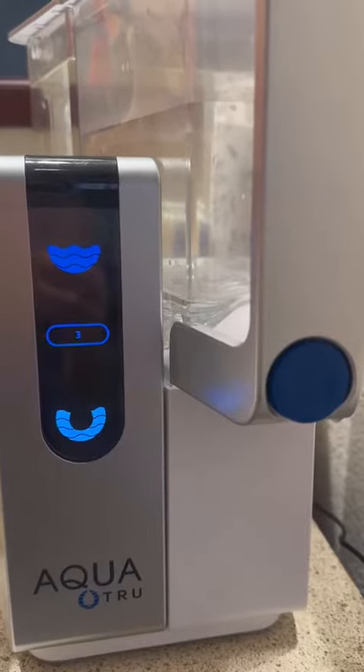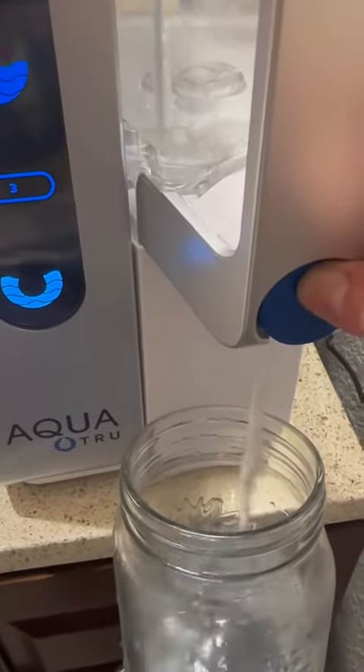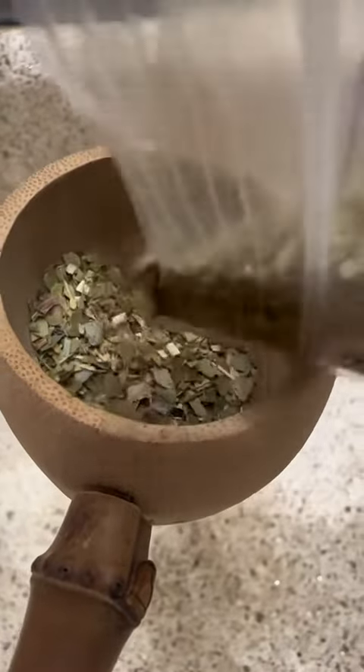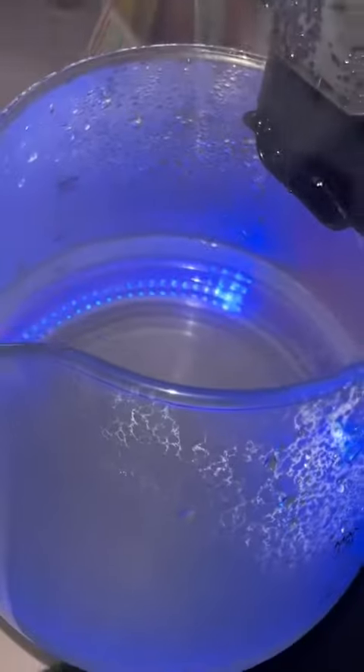This tea can help you fight cancer and improve your overall health. To get started, I use my reverse osmosis tank for some filtered water. Then I use yerba mate leaves, which have a high amount of antioxidants, even more than green tea.